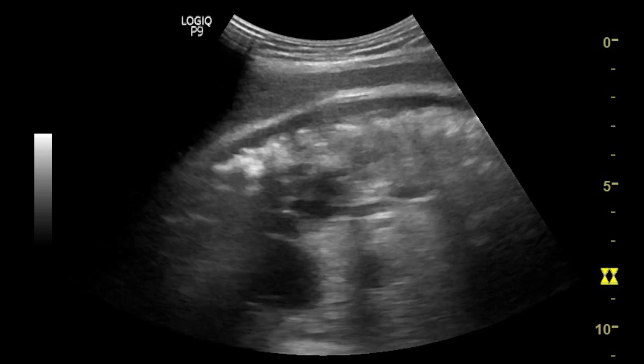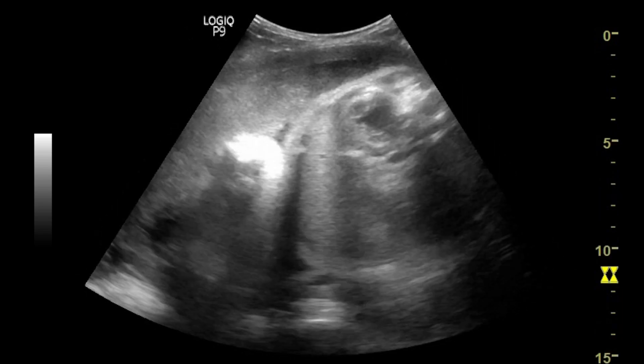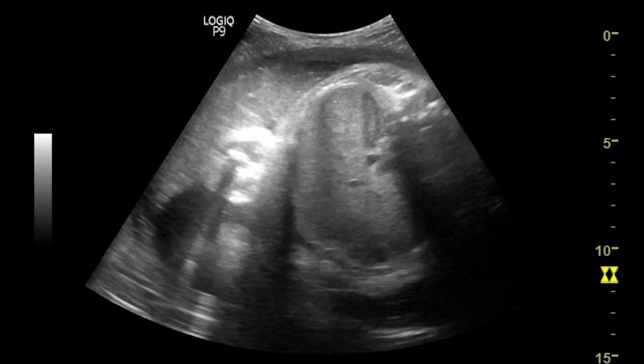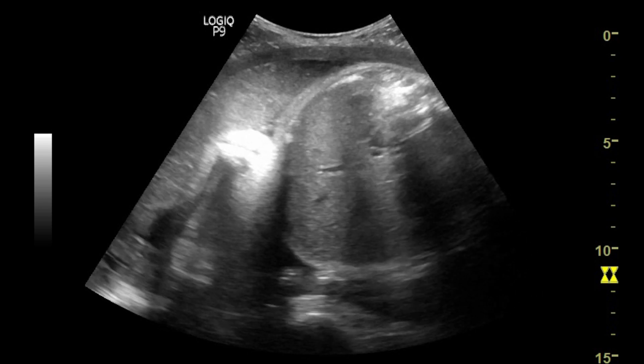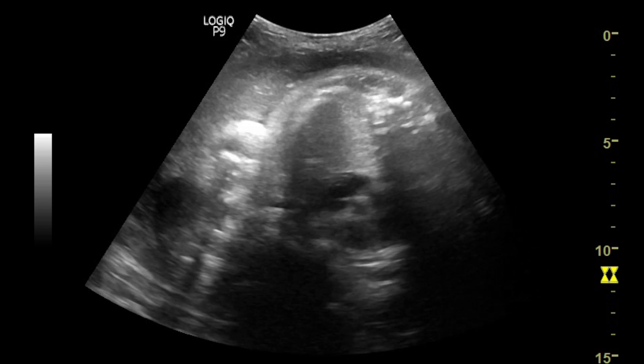In general, situs determination can be done by looking at the site of the stomach or heart in relation to the spine. However, there are more sophisticated methods to evaluate situs, which I will try to include in a separate video.